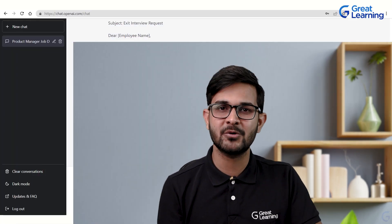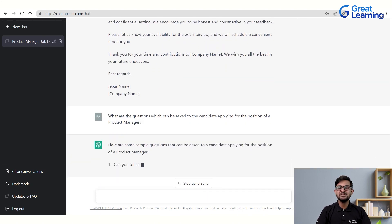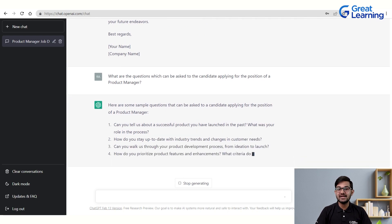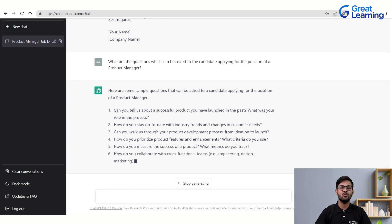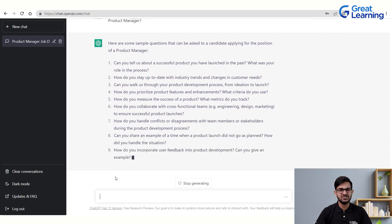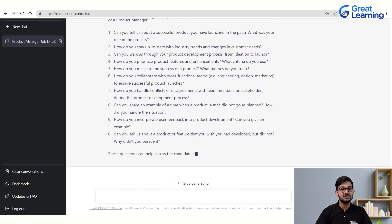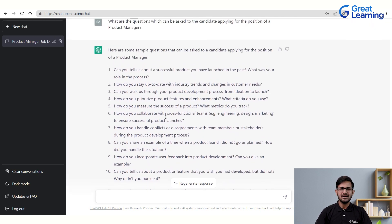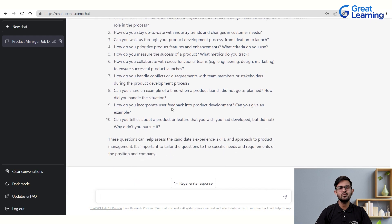Let's ask ChatGPT to create interview questions for a product manager role. It provides questions such as: 'Can you tell us about a successful product you launched and your role in that process?', 'How do you stay up to date with industry trends and changes in customer needs?', 'How do you incorporate user feedback into product development?', and 'Can you tell us about a product or feature you wished you had developed but didn't — and why?'